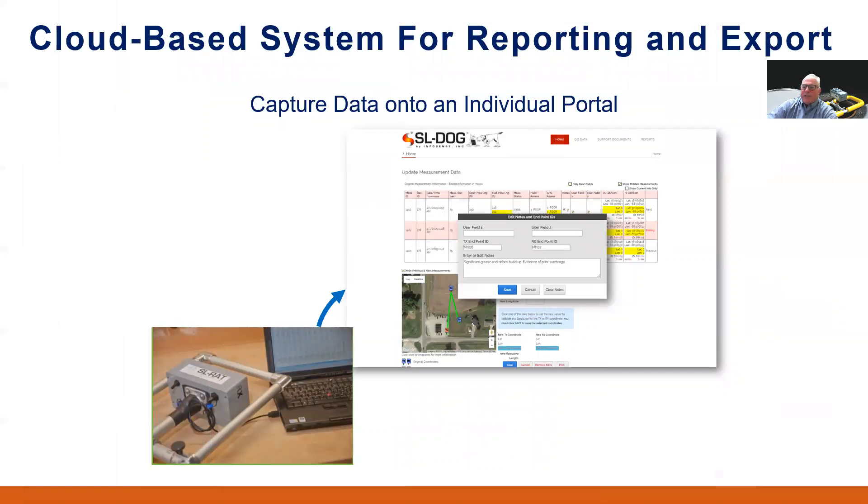After the two-person teams have gone out and collected measurements, the data can be captured in the utility's own private secure cloud-based portal called the SL-DOG, or Sewer Line Data Organizer. From there, the data can be edited, archived, visualized, and exported to industry standard GIS systems, CSV files, Google Earth maps, or PDF files. Data collected in the field using the smartphone app is integrated with the acoustic inspection data for managing field crew activity as well as data quality management and quality assurance.